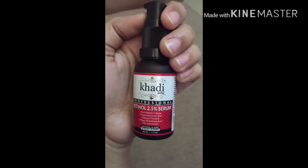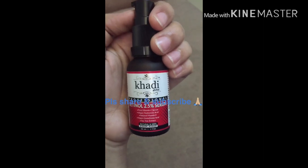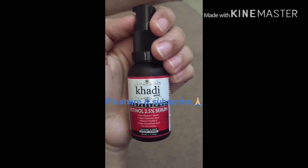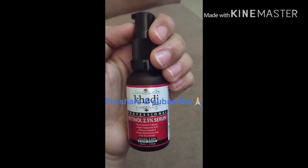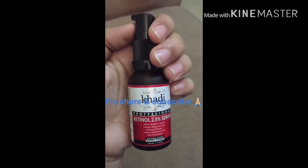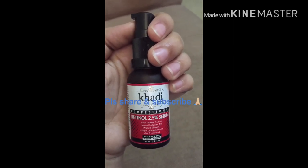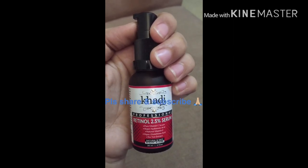I hope you enjoyed my detailed review. Please share and subscribe to support the channel. Please do not upload my product review videos without permission. Thank you!